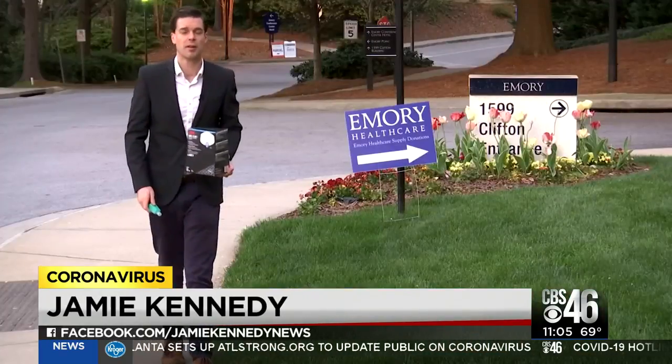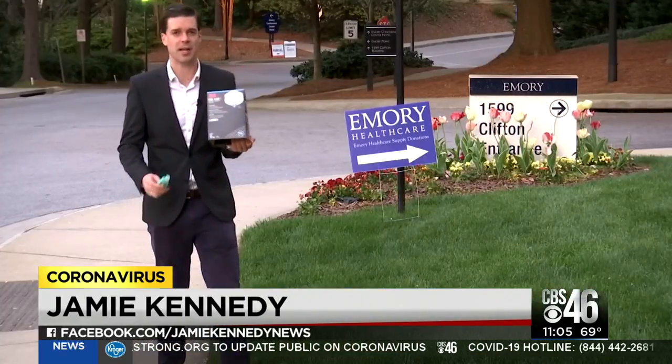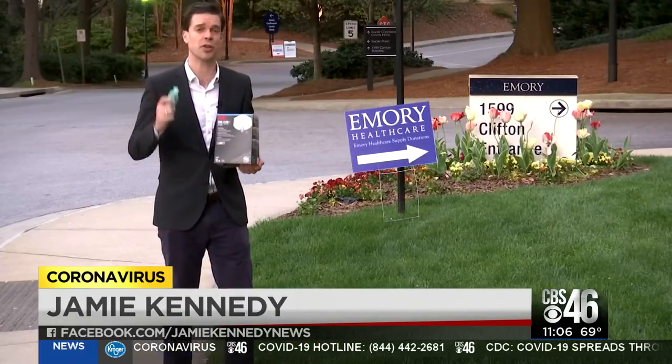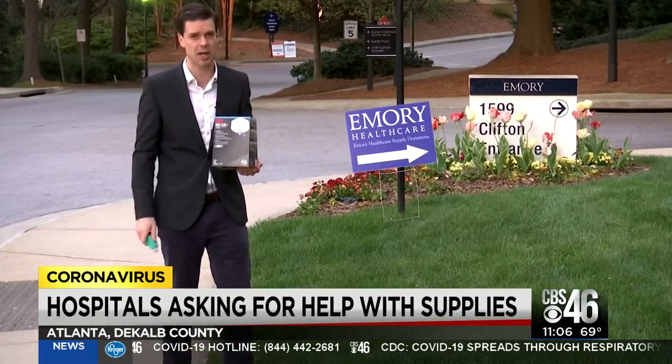Hospital systems in Atlanta are feeling the pinch during the coronavirus crisis. Many are asking for your support when it comes to medical supplies. CBS 46's Jamie Kennedy explains how Emory is giving all of us a chance to donate supplies. From the all-important N95 mask to hand sanitizer, as the number of coronavirus cases grows, so does the squeeze on hospital supplies.